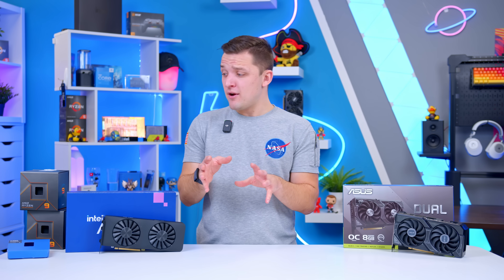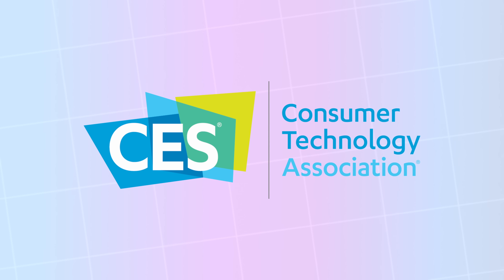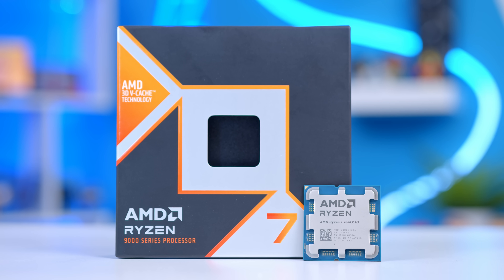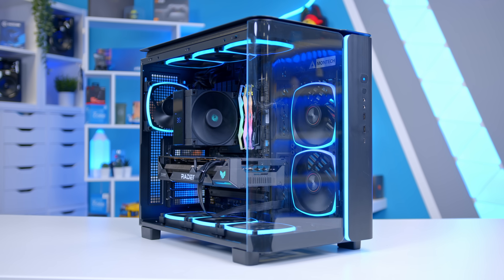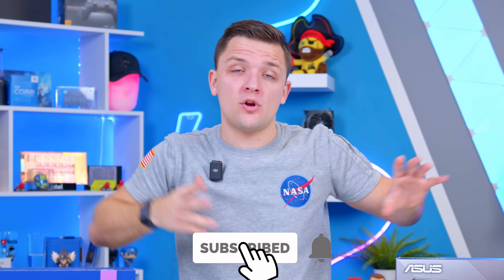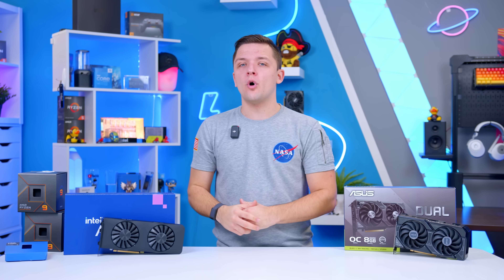And that really is it — some components in this video you really shouldn't buy, but also hopefully some rules you can take with you so that whatever launches at CES in the new year and Computex later on, you can ensure you get a good deal and only end up with decent parts that do a little bit of future-proofing and avoid too many bottlenecks. If you enjoyed this video, make sure to subscribe — we'll be covering all the new stuff that comes out over the next year. Thanks for watching, and we'll see you in the next one.